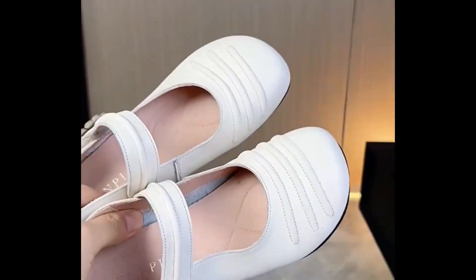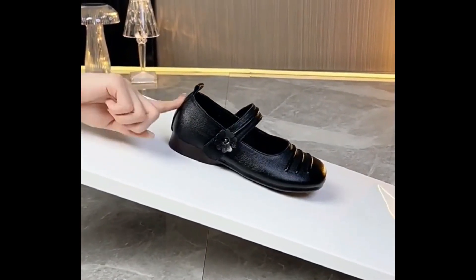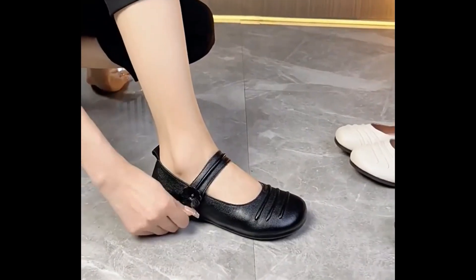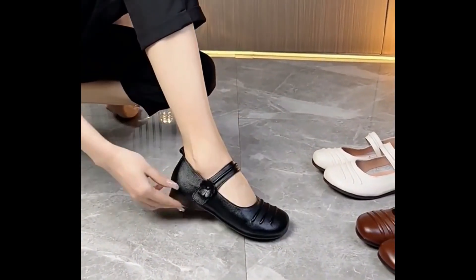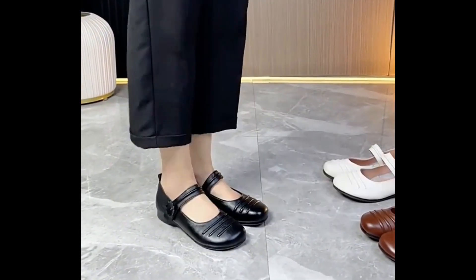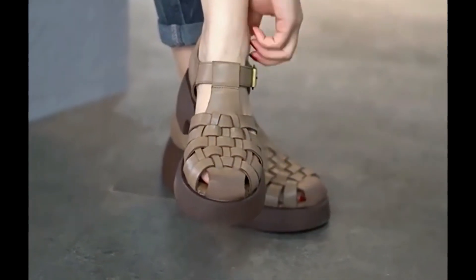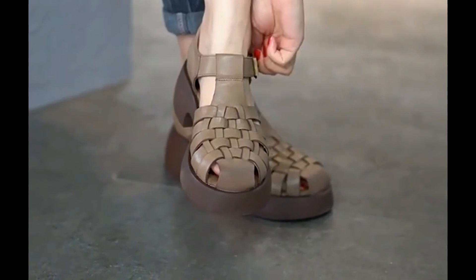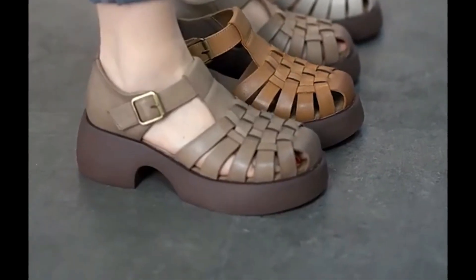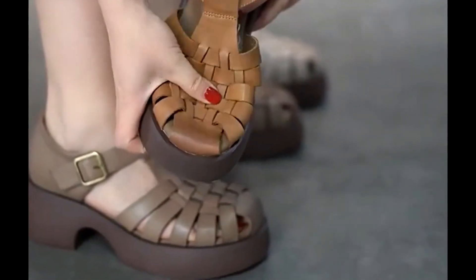You can order one or a number of pairs for yourself out of this pretty collection. For complete info, you have to keep in touch with this short video, and within these few minutes you will come to know about all these stunning designs and different styles. I'm here to share information regarding these designs and styles with you. These all designs and styles are best for all of you, and these are very beautiful and foot-friendly styles.